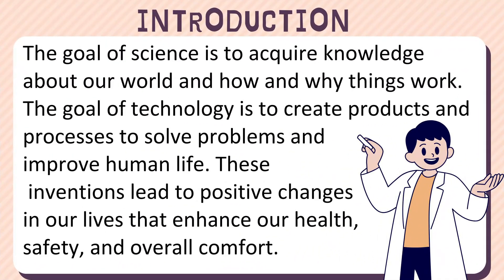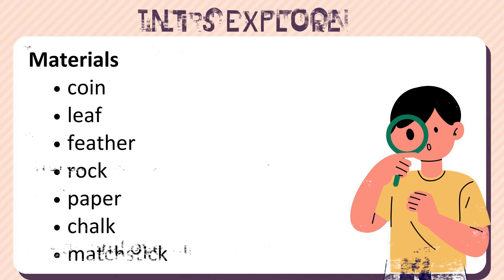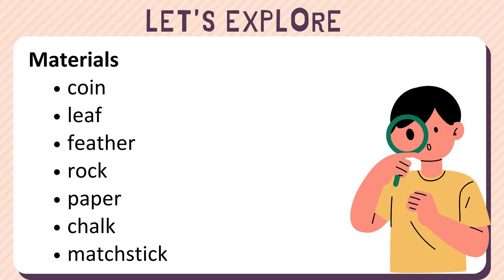The goal of science is to acquire knowledge about our world and how and why things work. The goal of technology is to create products and processes to solve problems and improve human life. These inventions lead to positive changes in our lives that enhance our health, safety, and overall comfort. Aside from knowledge, scientists possess attitudes that help them be successful in studying or creating things.